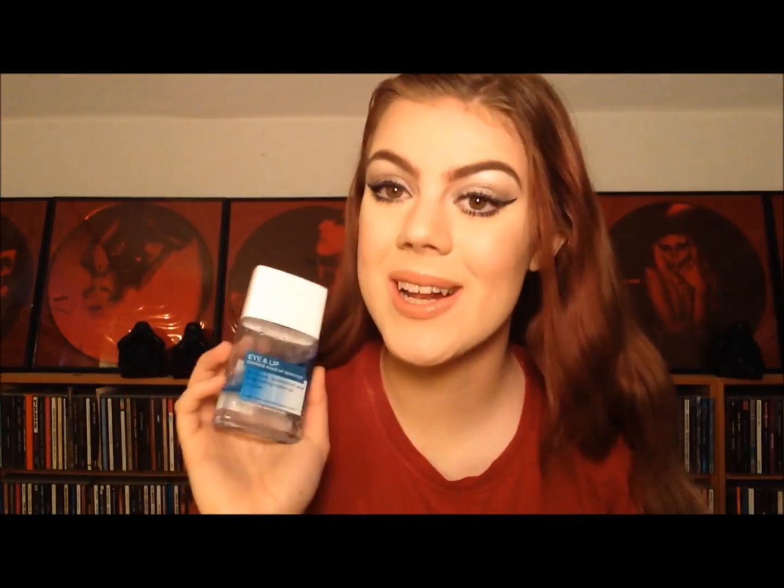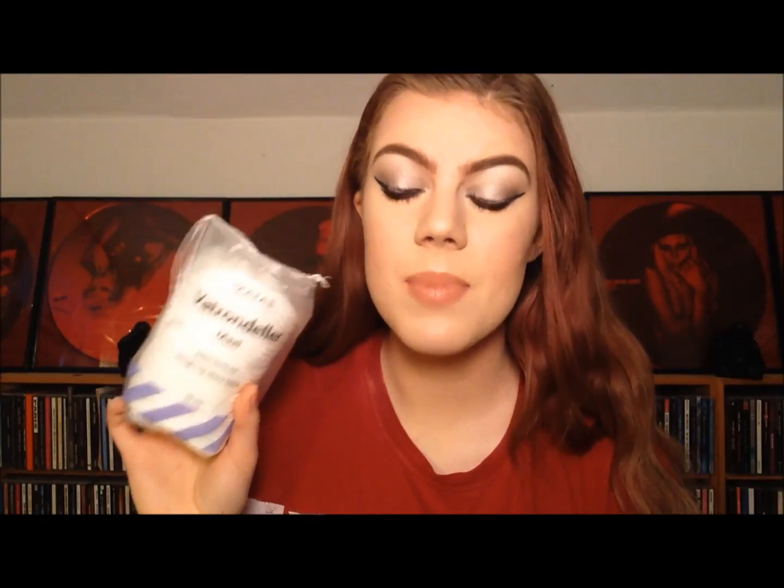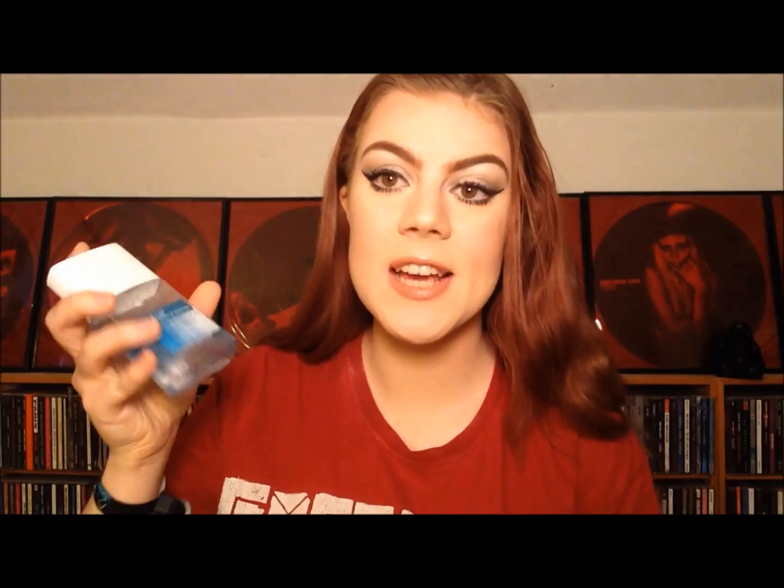And then I take off the rest of my makeup. I use L'Oreal's Eye & Lip Express Makeup Remover, and this removes waterproof and long-lasting makeup. I get some really big cotton pads — I like the big ones because the small ones just take longer to get your makeup off. So I use two at a time and shake up my makeup remover.